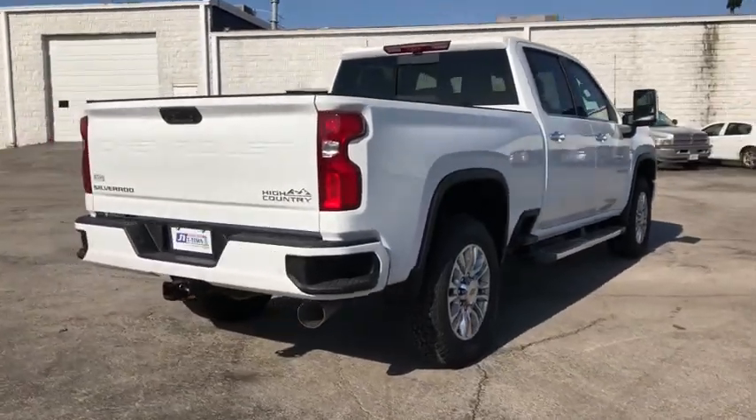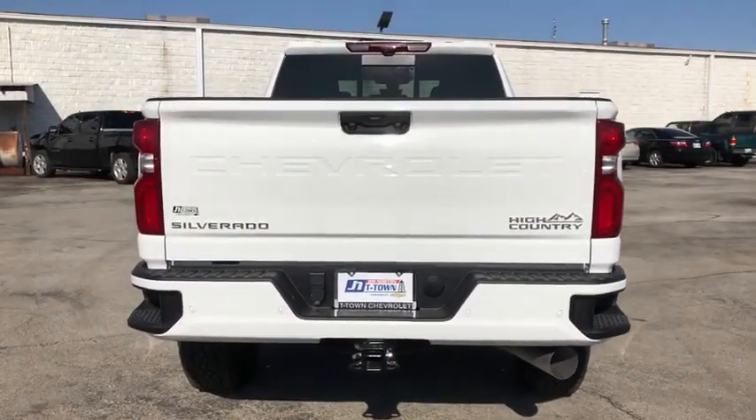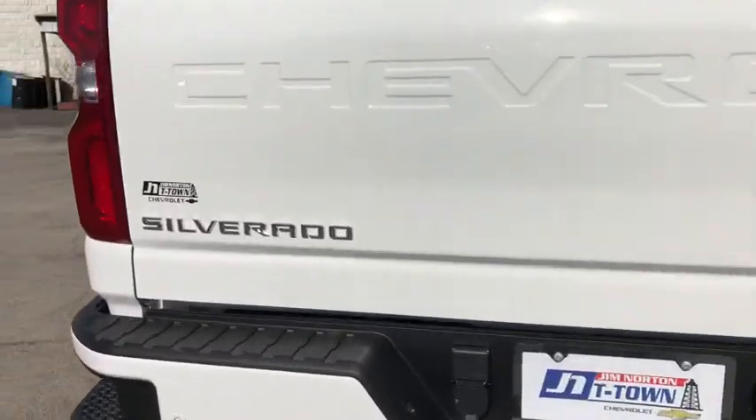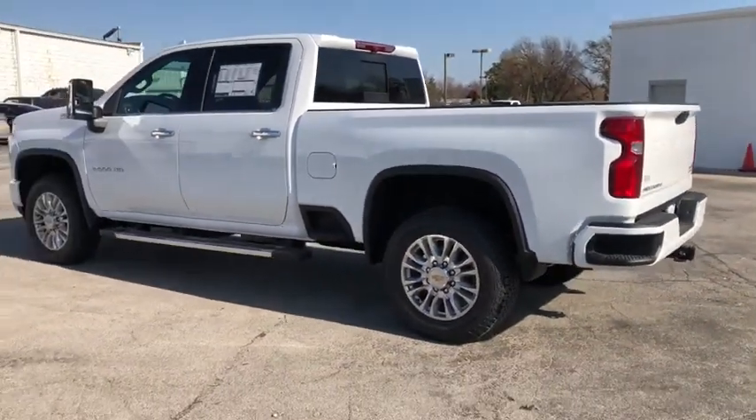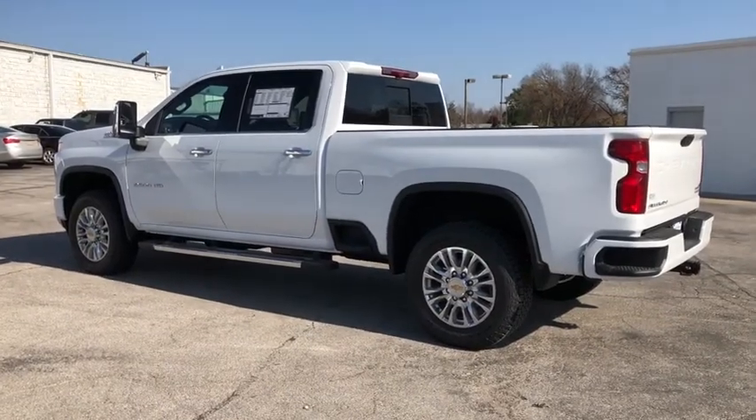These are just some of the great options this vehicle comes with: navigation system, steering wheel audio controls, electronic stability control, seat memory, trip computer, power windows, ABS, four-wheel disc brakes, power door locks, and power steering.